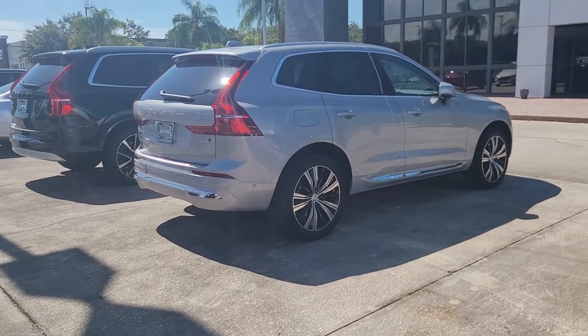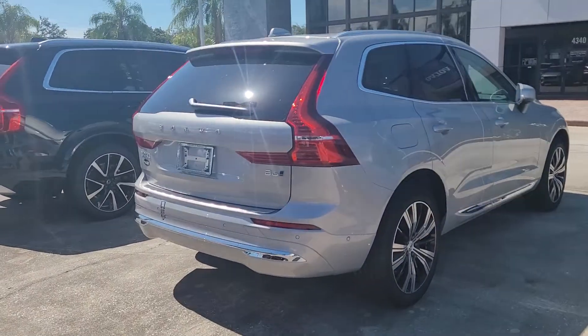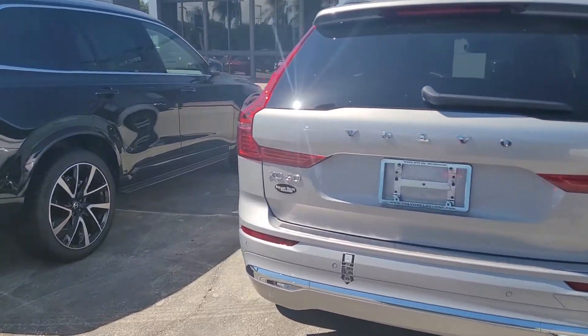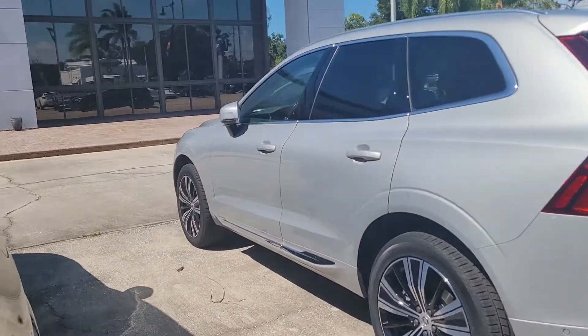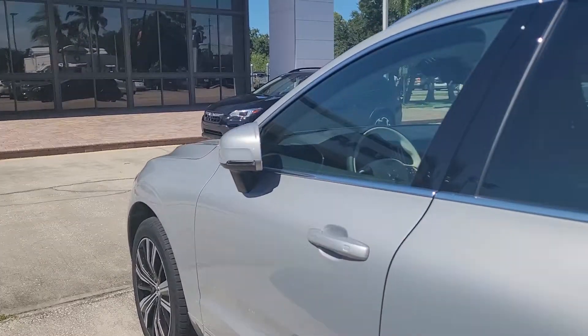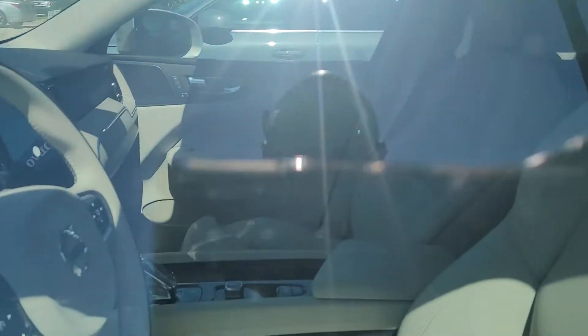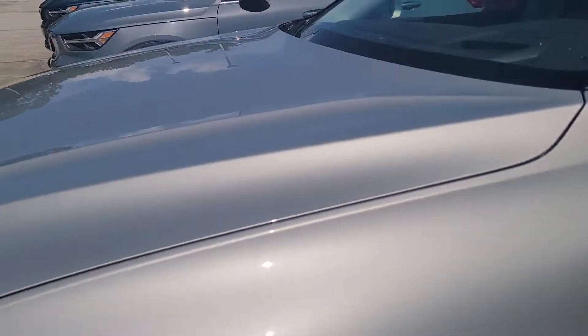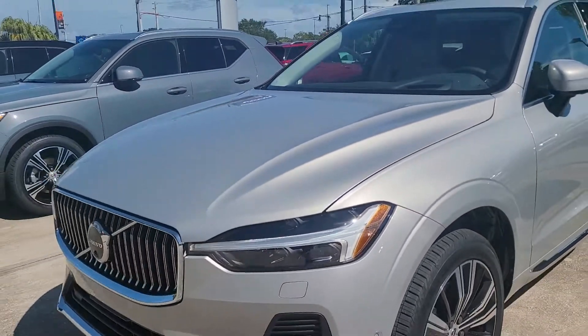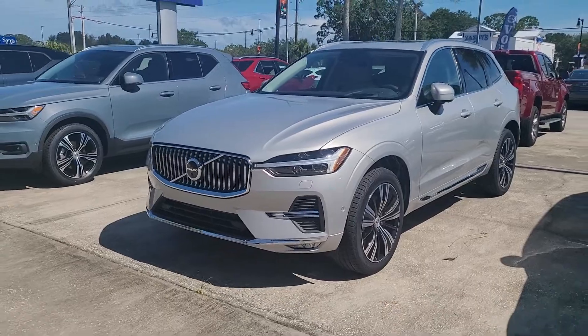Hello, I'm Jonathan, Volvo of Melbourne. I just want to show you this XC60. This particular one is going to be a B6 all-wheel drive, inscription. It's going to be the thunder gray with the blonde interior advanced package.